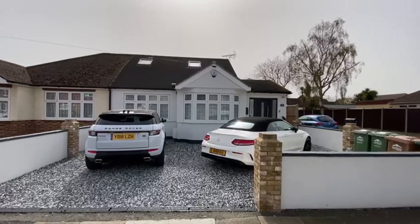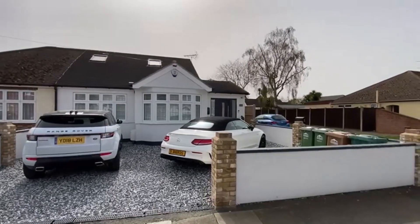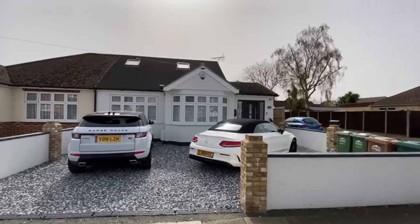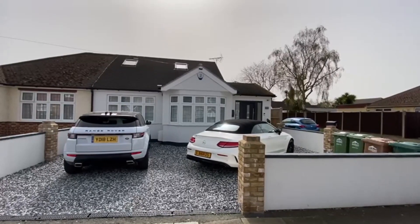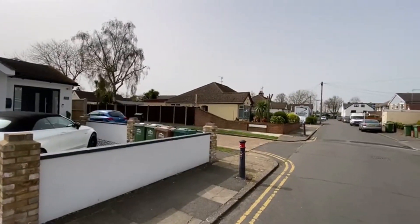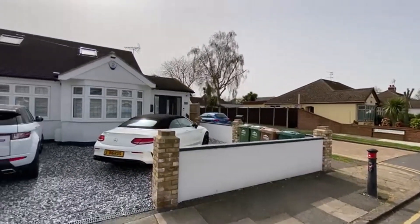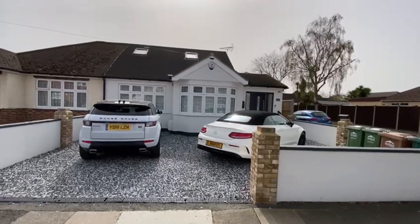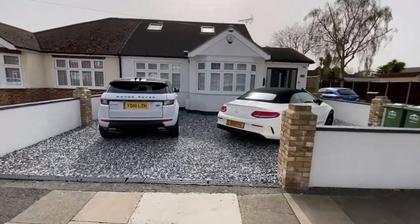Every now and then a certain property comes to the market that is in absolutely amazing condition — this is one of those times. This is a four bedroom, three bathroom, fully refurbished and extended chalet style family home on a quiet side road here in Ashford, New Park Road, which is quite close to amenities and Ecclefold School. It's on a corner plot and it's coming to the market at £649,950. I'm going to take you in.